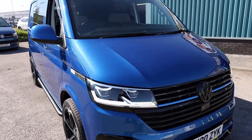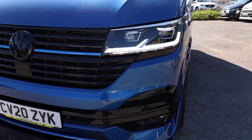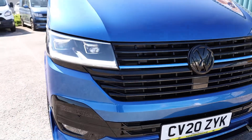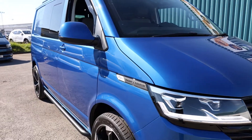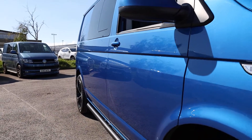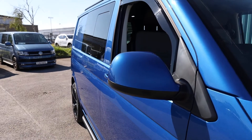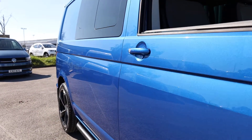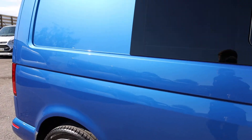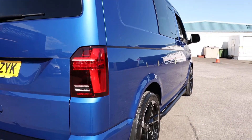Anyone that's lived with a Transporter before will know that the standard lights aren't fantastic, so the LED upgrade is a big bonus. In terms of condition at the front, you may find the odd stone chip here or there, but all in all it is looking absolutely fantastic. Looking down the driver's side — take your time to have a look at these reflections. The metallic in the paint is looking beautiful in the sun here as well.